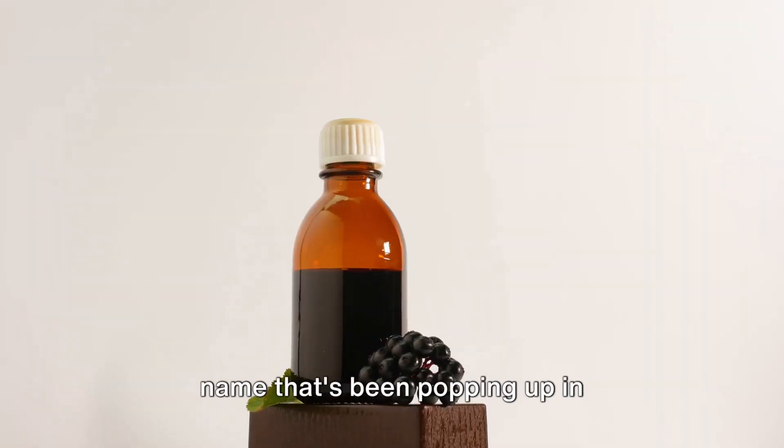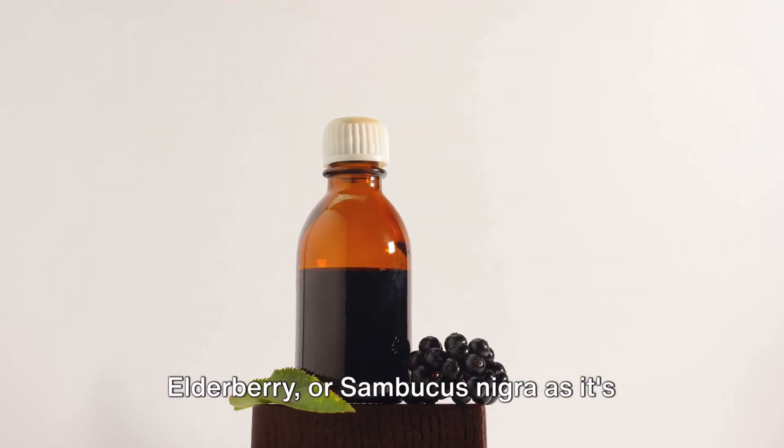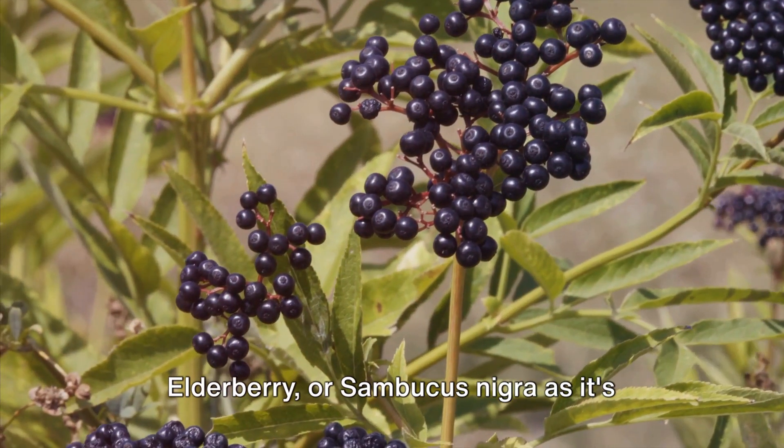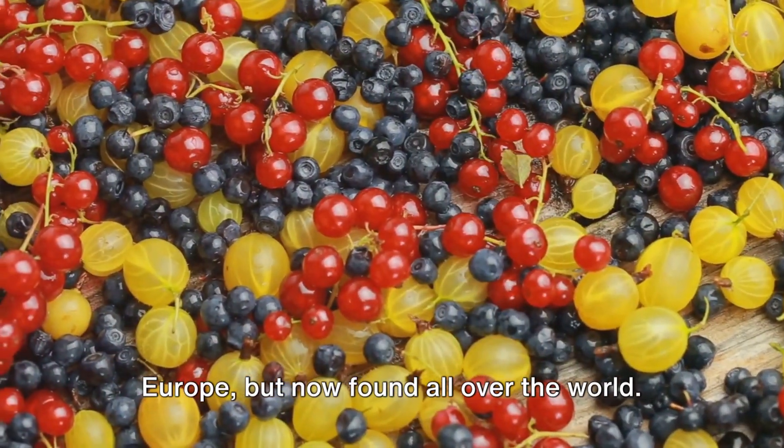Have you ever heard of elderberry? It's a name that's been popping up in conversations about health and wellness, and for good reason. Elderberry, or Sambucus nigra as it's scientifically known, is a plant native to Europe, but now found all over the world.